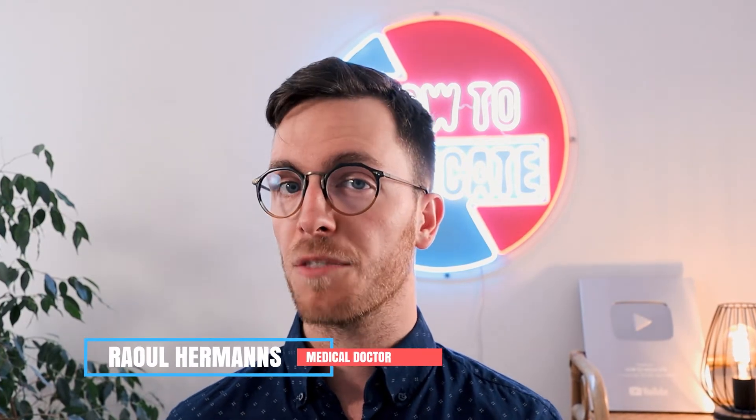For those of you meeting me for the first time, my name is Raoul. I'm a medical doctor from the Netherlands and it's my mission to medically educate you, my viewer. I'm posting weekly medical videos to do so. But remember, I'm just a random doctor from the internet — I know nothing about your personal situation, so always discuss this with your own doctor. And now let's get learning.